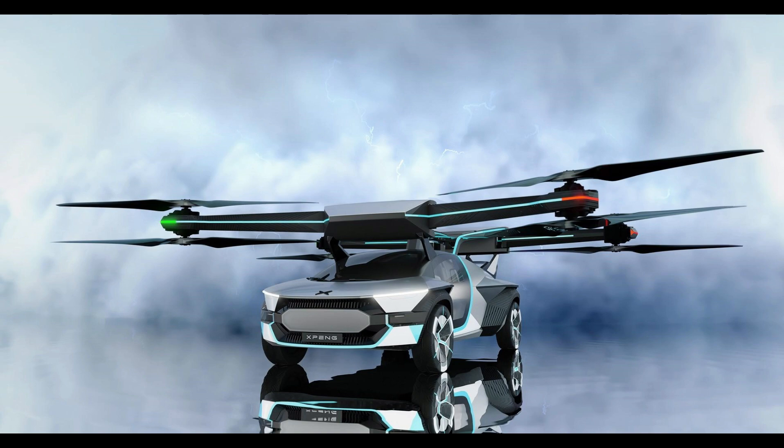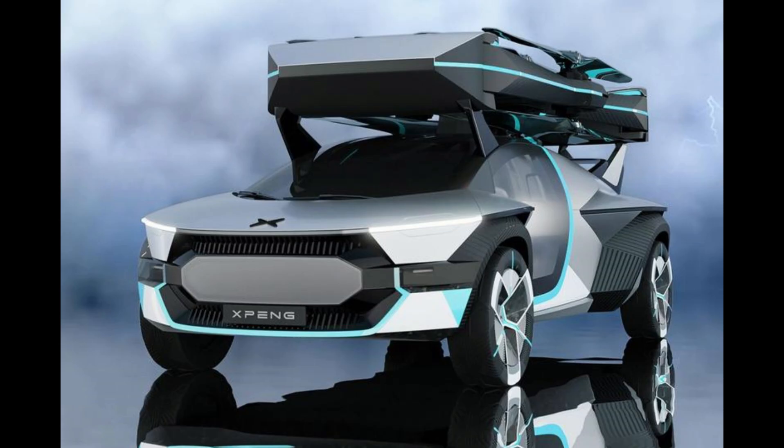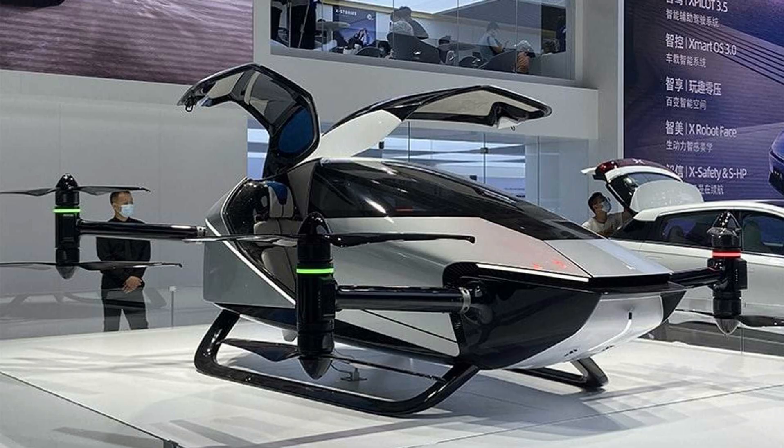The Span Aero EV toll flying car concept presented at CES opens a window into the future of transportation. With its seamless transition between driving and flying modes, inconspicuous design, and innovative features, Span Aero is pushing the boundaries of what is possible. As we eagerly await the pre-order availability later this year, the prospect of taking a ride in one of these groundbreaking vehicles sparks excitement and curiosity.